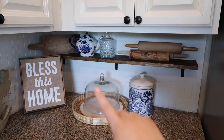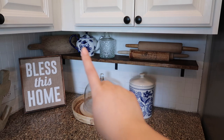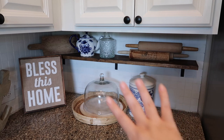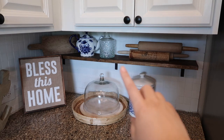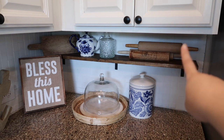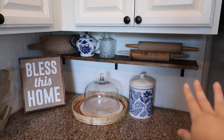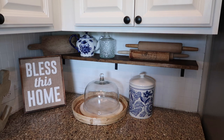Up here is my favorite little section — I absolutely love it. Over there is a very old cutting board my mom bought me, from Home Goods or TJ Maxx. You guys already know I love my blue and white. That's a cute little vase from Hobby Lobby — it looks very vintage and antique. And over here are my rolling pin collections; my mom and I always look for rolling pins, so that's our little thing.